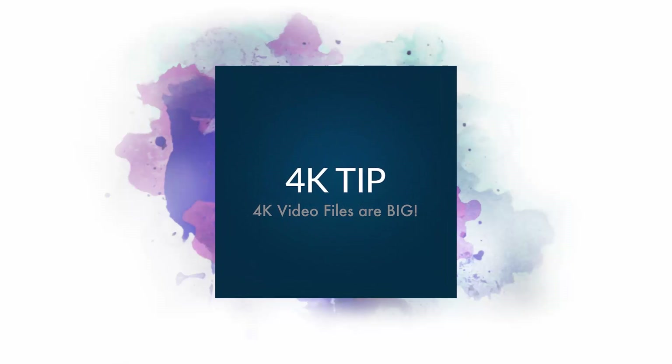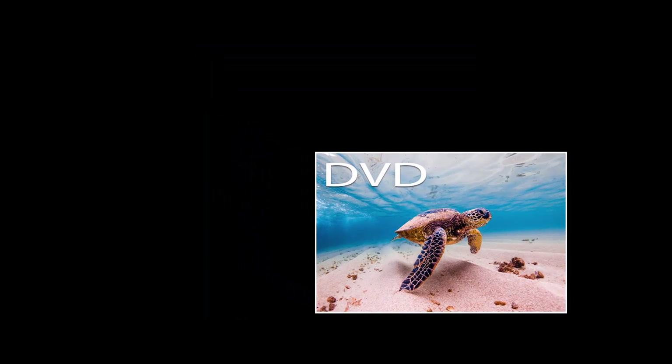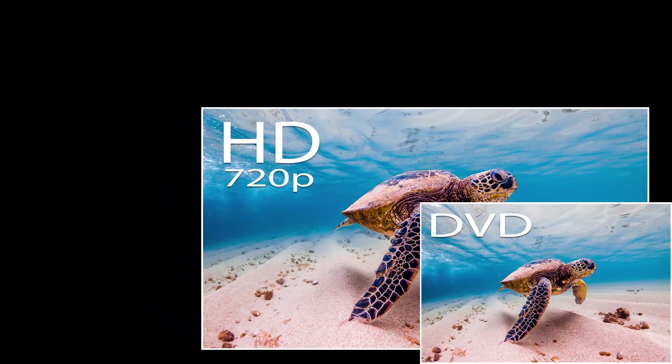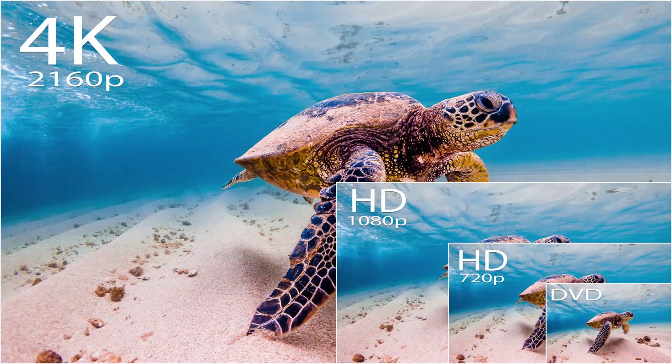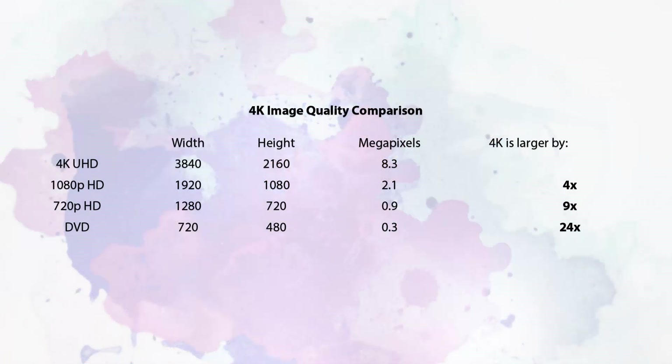First, 4K video files are big. Very big. As a comparison, here we have DVD video. Next we move up to 720p HD video, then 1080p, and now here's 4K. By image size, 4K is double the size of 1080p HD video, three times larger than 720p, and four and a half times bigger than DVD. And when you compare image quality, the differences are even more significant.